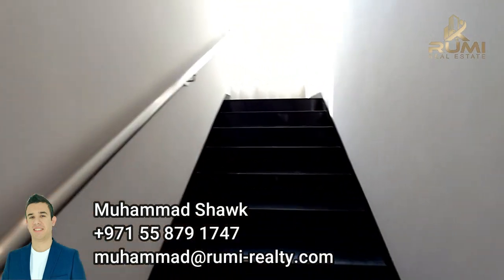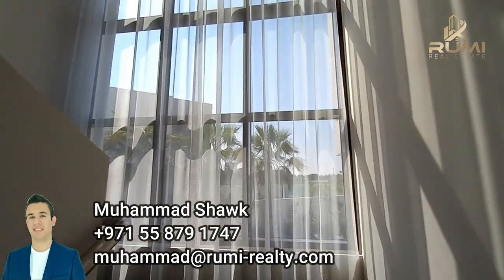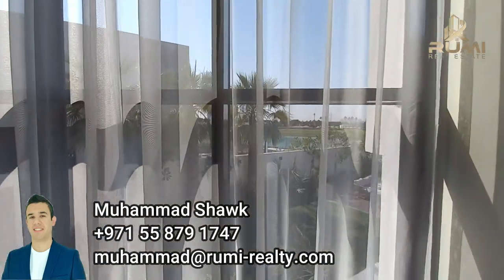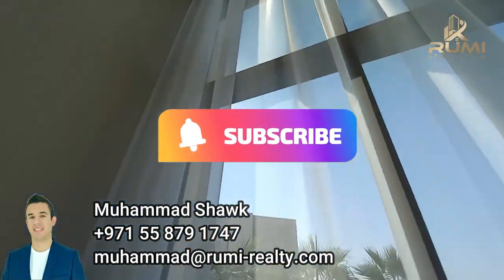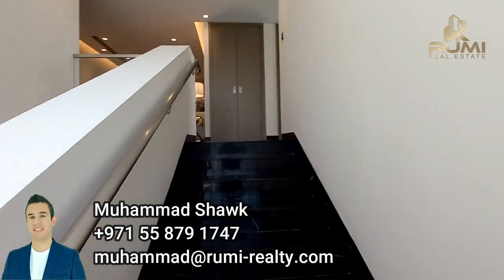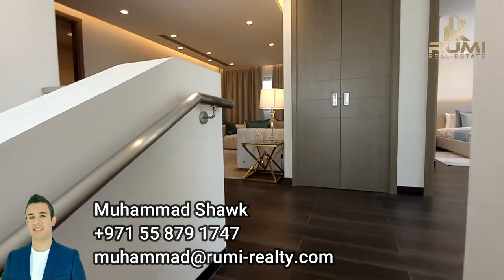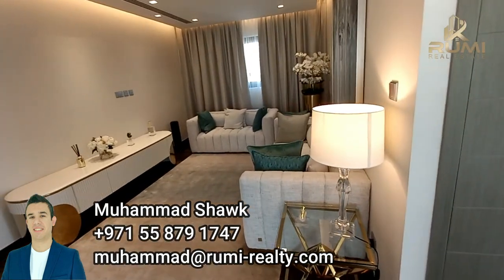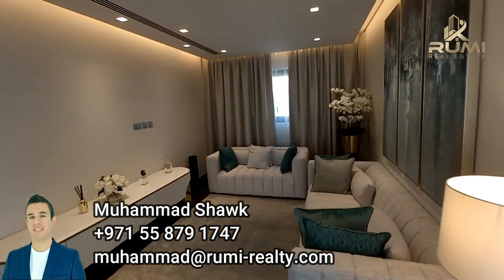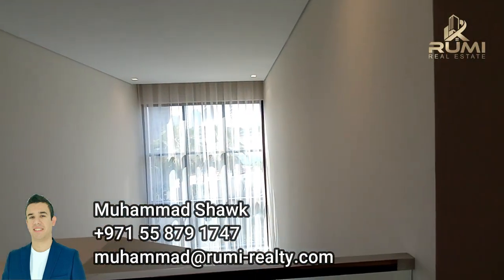Moving upstairs, there is plenty of natural daylight. I'm going to show you a few of the rooms — not just for the natural daylight but also for the amazing views and floor-to-ceiling windows. We head up to the landing area, which has really beautiful windows and views toward the golf side.